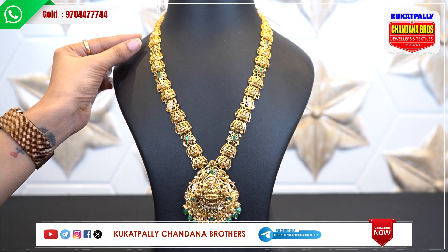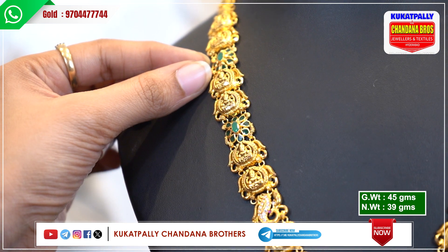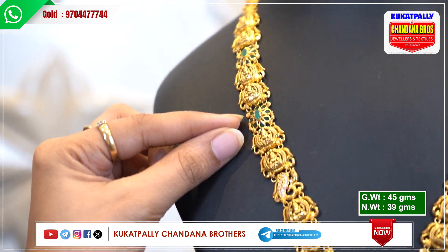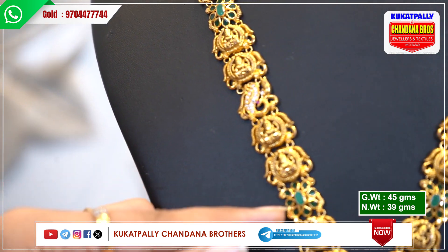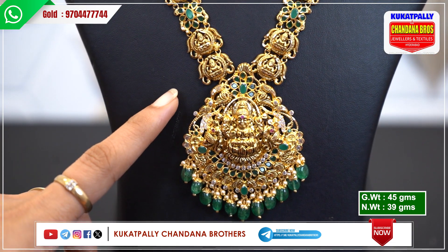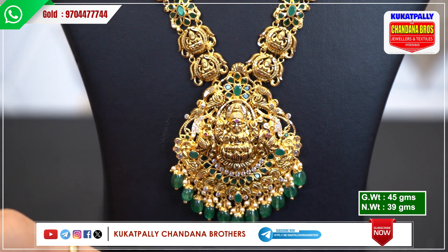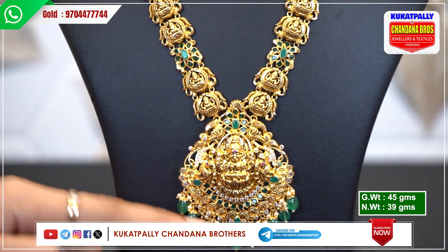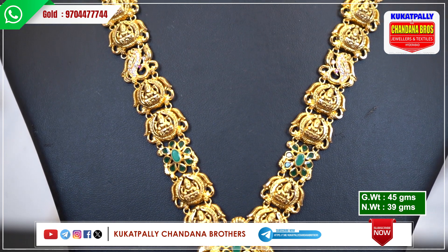Here I have a brooch, also with a carving in 5-5. I have a flower with green emerald stones. Next, I have a flower in 2-5 with emerald stones. Here I have a floral peacock. The pendant is also in 5-5. There are peacocks with green stones. The main pattern has emerald stones. The danglers also have emerald beads and small size pearls. The gross weight is 45 grams and the net weight is 39 grams.